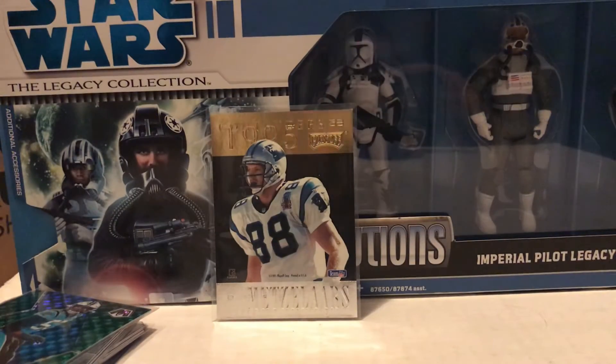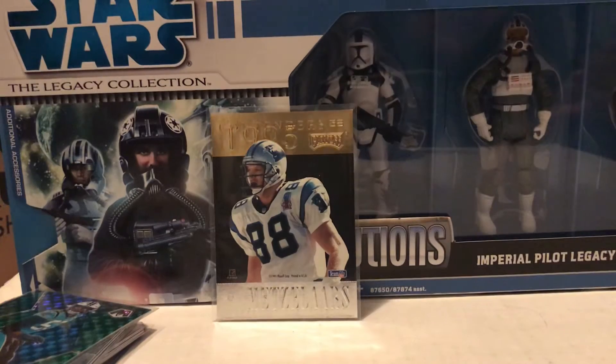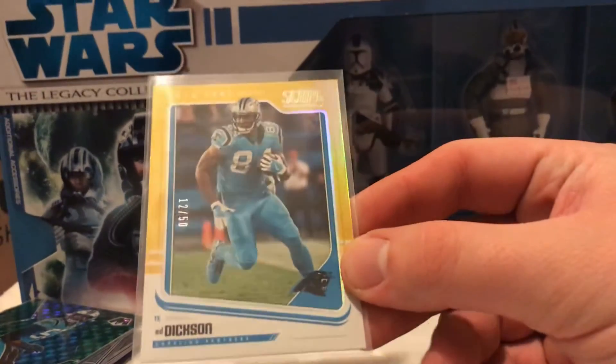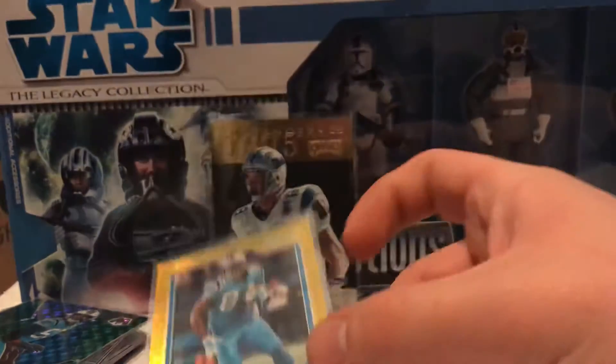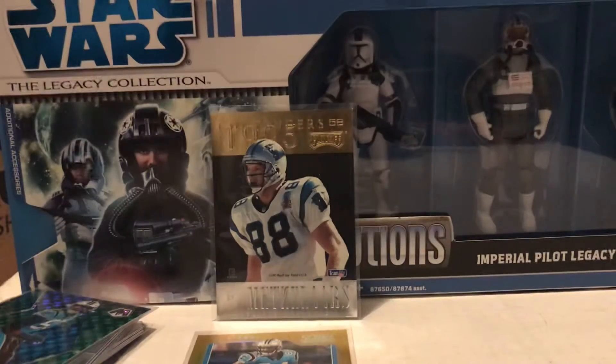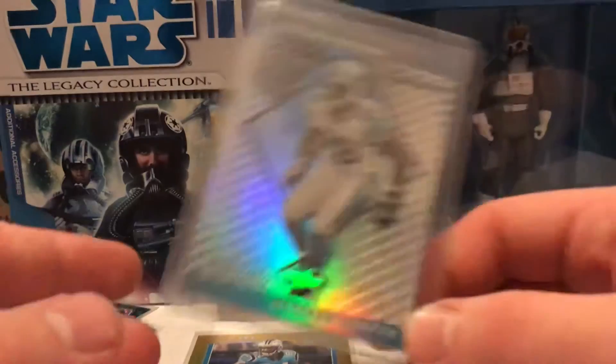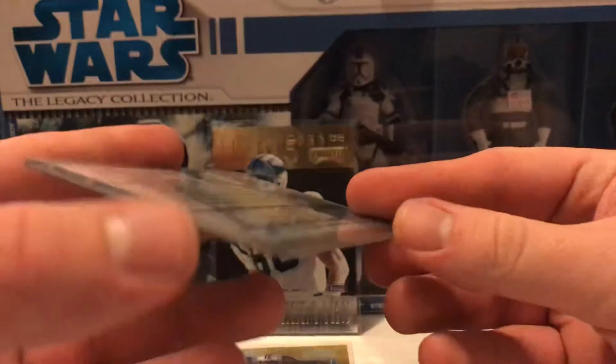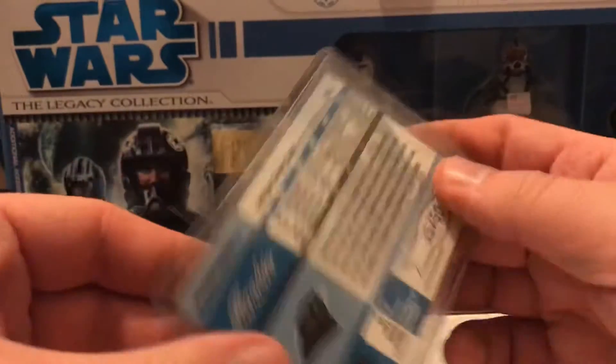Last but not least, a couple of really cool oddball cards. From 2018 Score, got an Ed Dixon Gold Zone out of 50. And keeping the out-of-50 theme, we've got a nice Devron Harper Limited Edition Rookie.